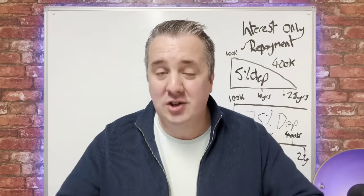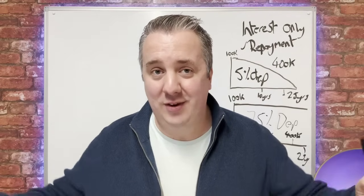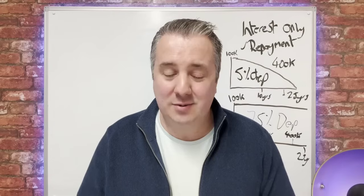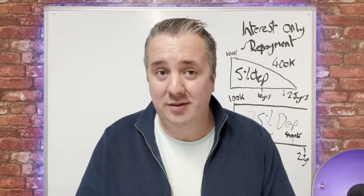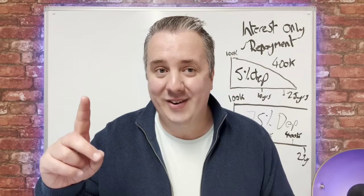So let me know any questions, thoughts, or comments on this video. Always comment below, even if it's just to say hi. Smash that like button, and why don't you go and check out some more content — go and watch this video right here.